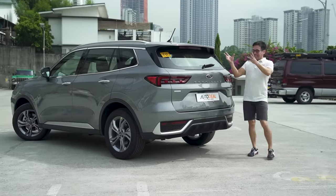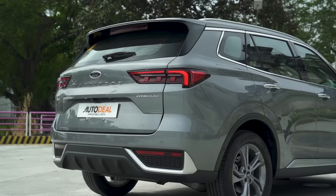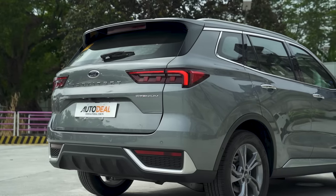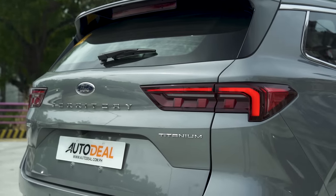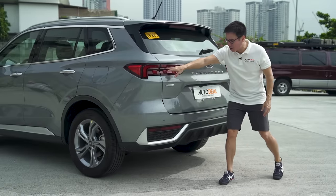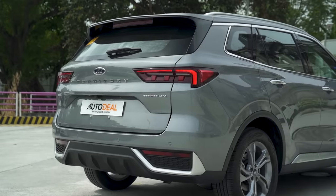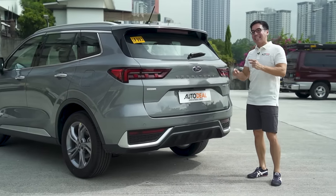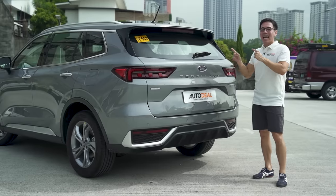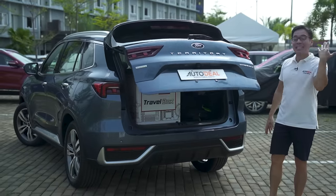At the rear it's pretty much the same from Titanium to X — you have a spoiler with the third brake light, sharp LED tail lamps that come into the center, sequential turn signals at the rear, and a few garnishes down below. The difference here is that the Titanium does not have a power tailgate; the X has a power tailgate with a kick function.